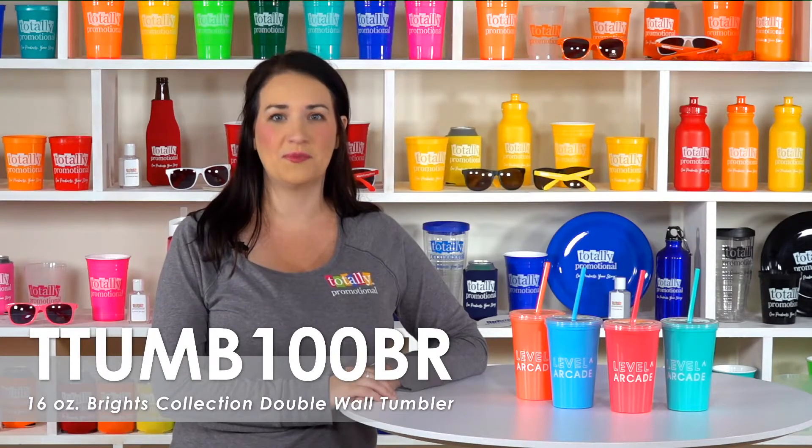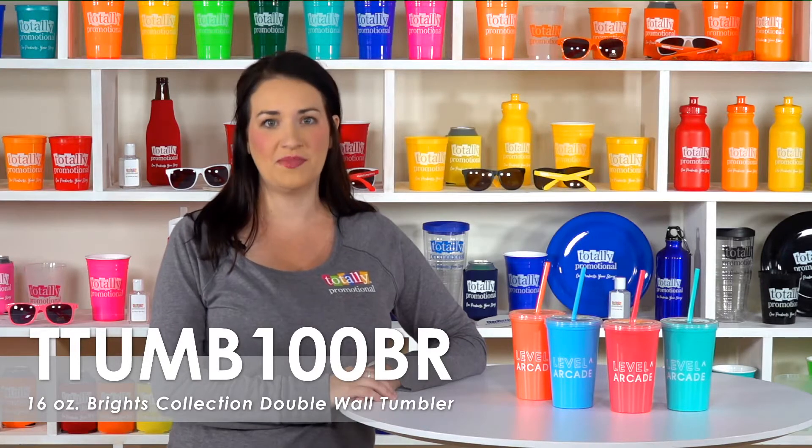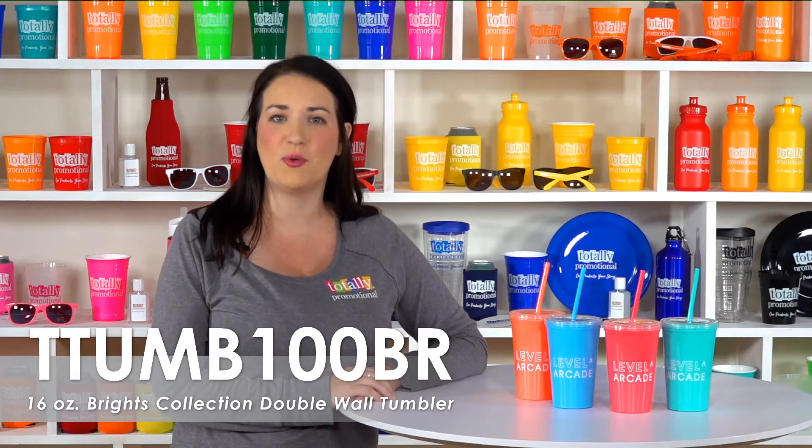Hi, welcome to Totally Promotional. This video spotlights our 16-ounce Brights Collection double wall tumbler. Choose from one of our bright product colors and a variety of imprint colors to personalize these squeezable tumblers with your logo or event details.